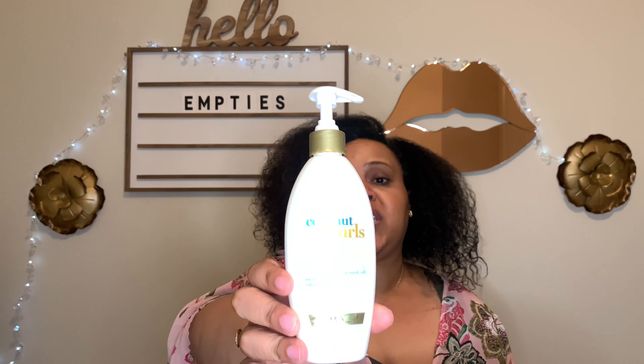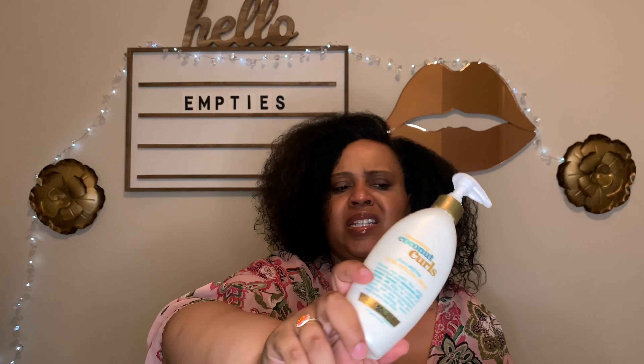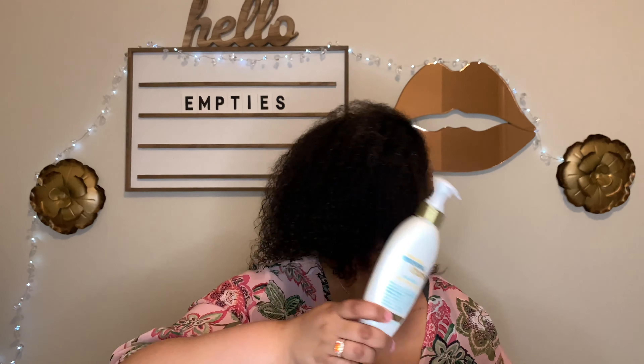On the other end of the spectrum, this is the OGX Quenching Plus Coconut Curls Frizz Defying Curl Styling Milk. I hated it. It didn't do a thing for my hair — left my hair dry, did not enhance curls, did not moisturize, did not add shine, did not fight frizz. It was like nothing, so I would not repurchase that at all.